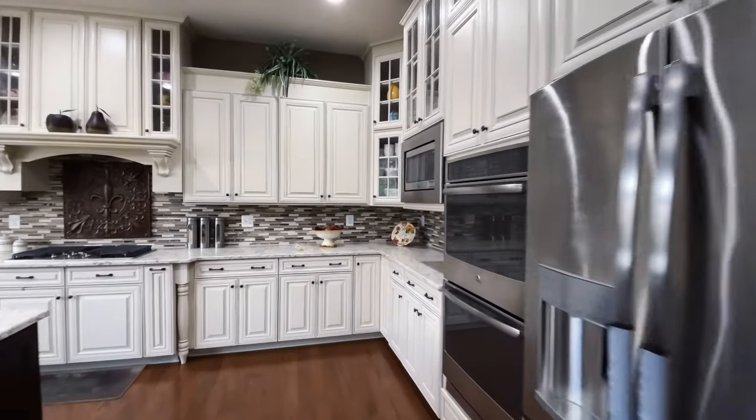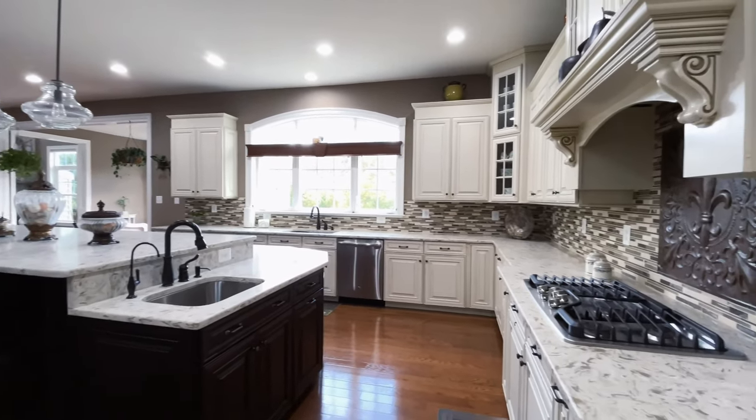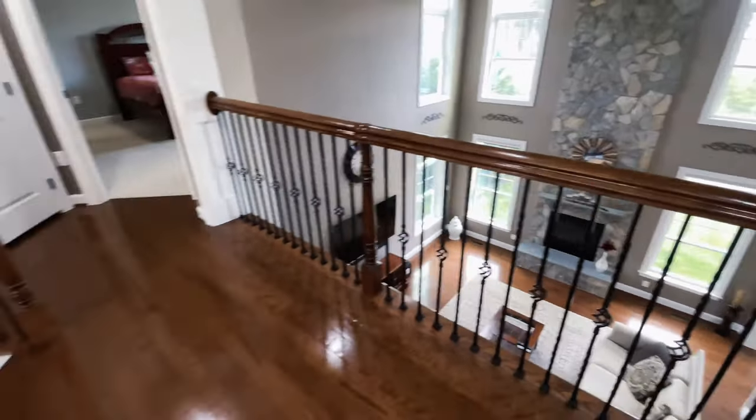The kitchen features an oversized island, high-end stainless steel appliances, cabinetry, countertops, fixtures, and much more.